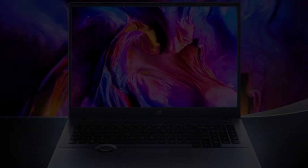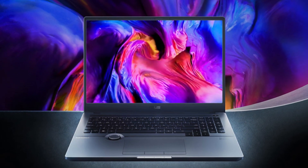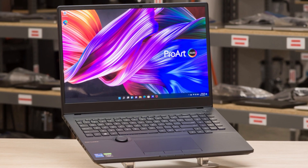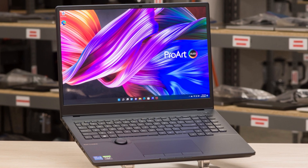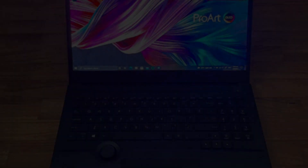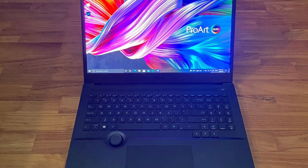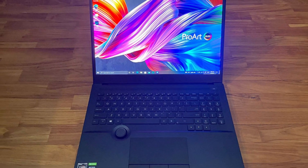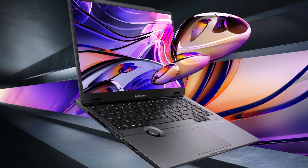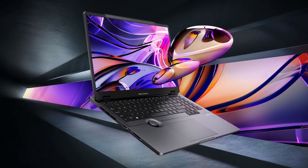The ASUS ProArt StudioBook OLED, in the configuration sent to us for review, features a 13th-gen Intel i9 processor, 64GB of RAM, and an NVIDIA GeForce RTX 4070 GPU. There's also 8TB of fast SSD storage split across two drives. Those are the kind of specs you'd expect from a top-end gaming PC or a video editing workstation, and yet you can carry it with you wherever you go. It's an extremely well-specced laptop that will appeal to anyone with ideas of photo and video editing. The powerful GPU in particular will resonate with anyone who wants to use hardware acceleration in editing apps or run neural network-based routines. It's also good for a little gaming once work is over, but watch out for that battery life.